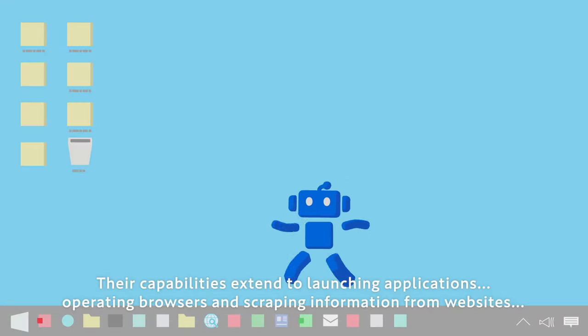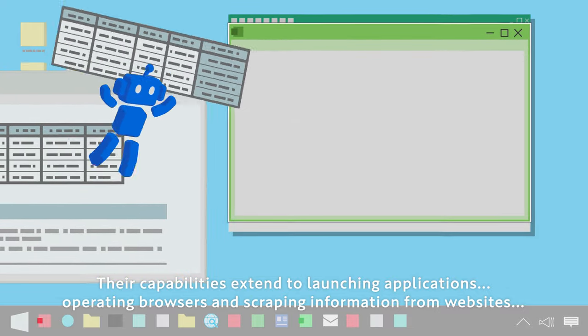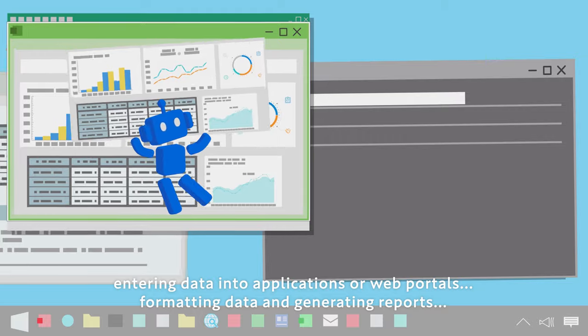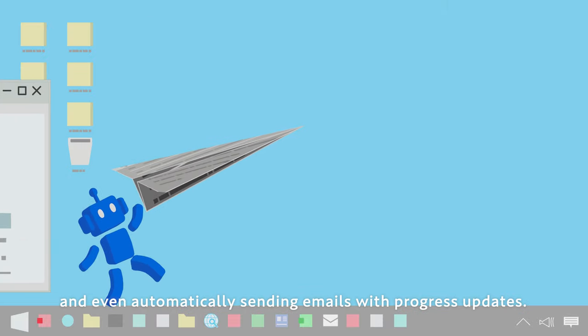Their capabilities extend to launching applications, operating browsers and scraping information from websites, entering data into applications or web portals, formatting data and generating reports, and even automatically sending emails with progress updates.